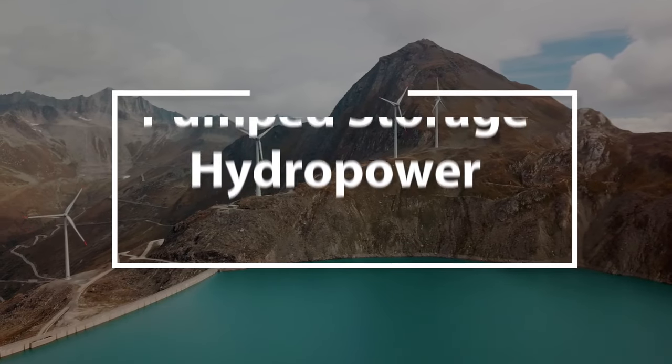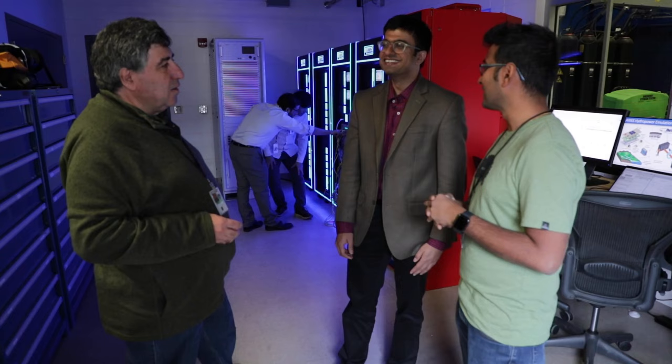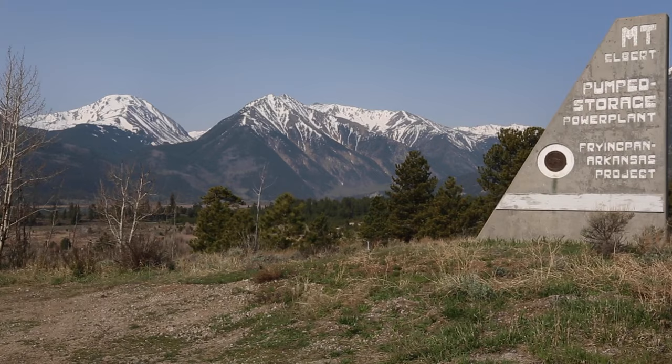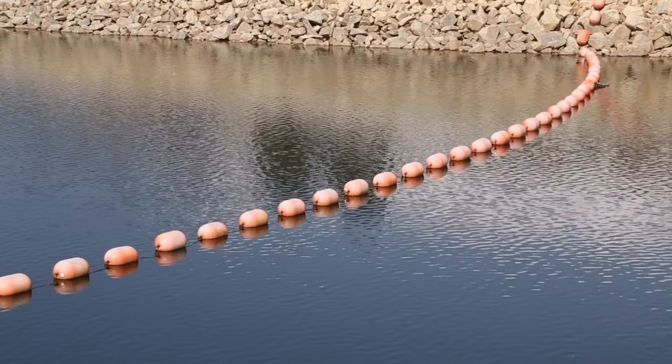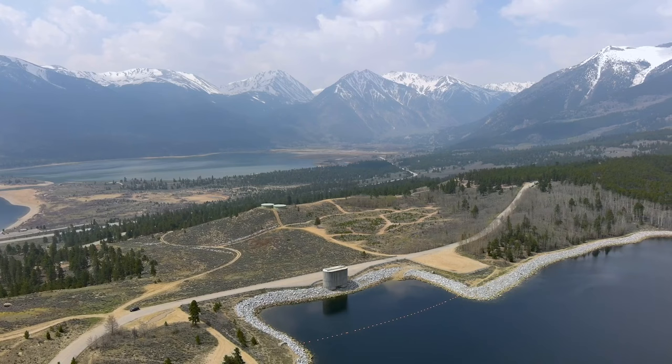Figuring out long-duration energy storage will be crucial to securing a clean energy future. NREL's water power researchers know that pumped storage hydropower, often shortened to PSH, has a unique ability to enable utility-scale energy storage. PSH facilities can store over eight hours of utility-scale electricity, making it extremely valuable to the existing and future grid.